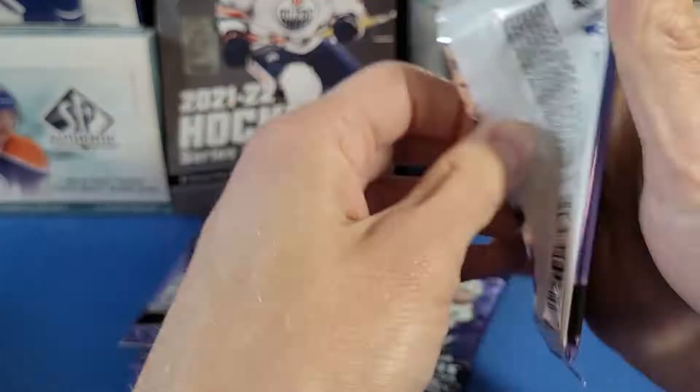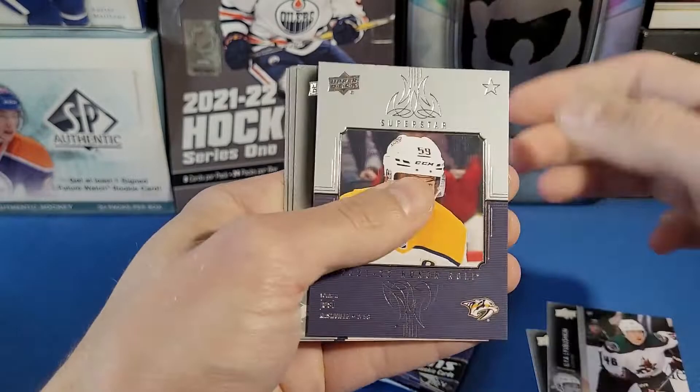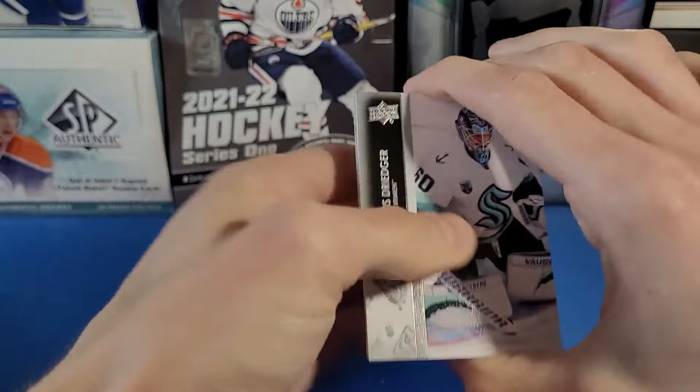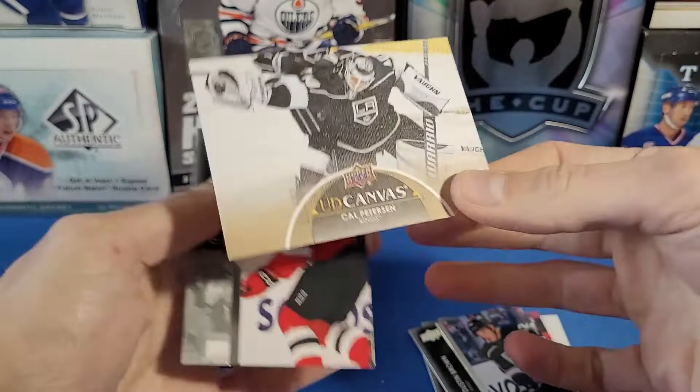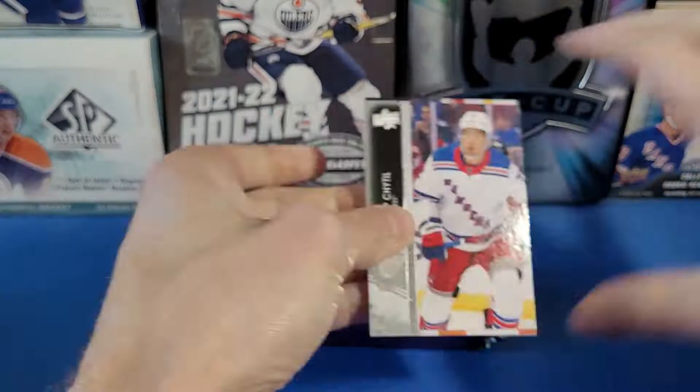We got an Alex Newhook Young Guns for the Avalanche — that was the one I was trying to rattle off at the beginning of the video! We have his Canvas from Series 1 and his Young Guns is in Series 2 — good pull. Next pack: SP Authentic coming out soon. Got a Roman Josi Honor Roll — nice! Draisaitl, Maroon, Malkin, Sherri. Definitely a lot of Upper Deck product coming out in the next few weeks. Got a UD Canvas of Cal Petersen.